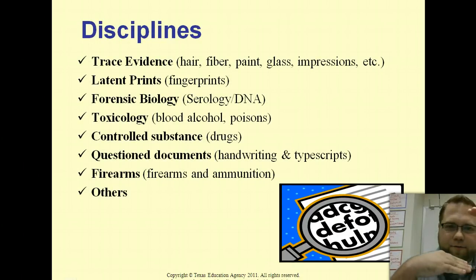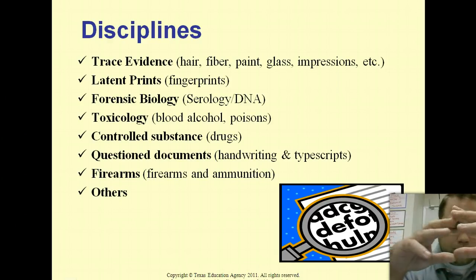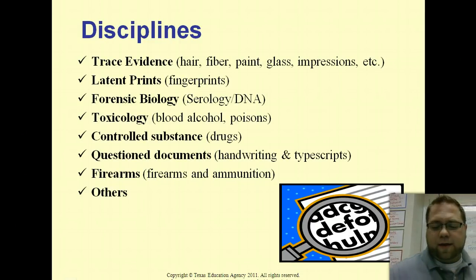Even within these careers there's more specialization. A trace evidence examiner identifies and compares physical evidence — things like hair, fiber, and paint — to help reconstruct what happened at the crime scene. A latent print examiner focuses on fingerprints, and we'll have a long unit on that. Forensic biology covers serology — like blood analysis. Toxicology deals with poisons, determining if a cause of death was an overdose or poisoning. There's also document forgery and firearms examination, which can also cover tool marks.